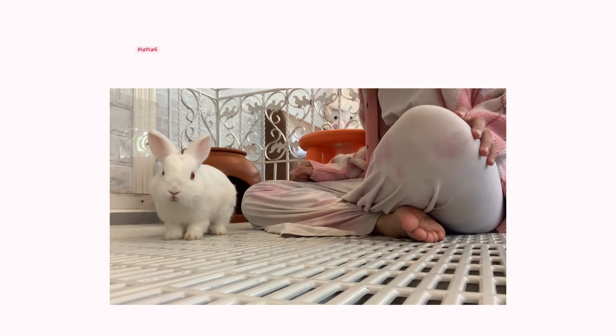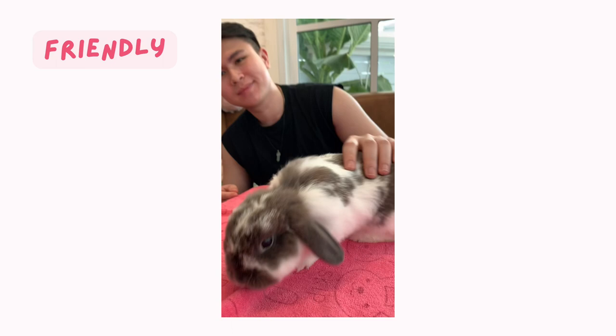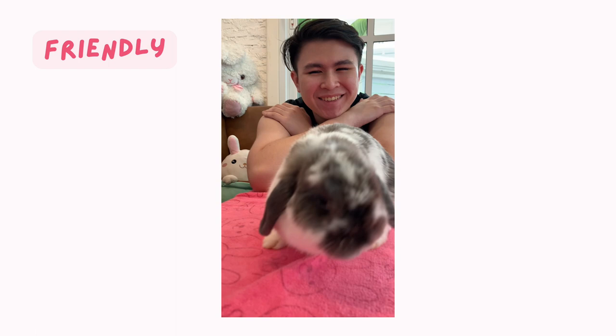We also learned that if you want to be friends with a bunny, you probably have to get down to their level so you don't look like a giant to them. Holalops are actually staying with me and my assistant longer than Netherland Dwarfs or any other breed, but it might be biased because we are more familiar with Holalops.